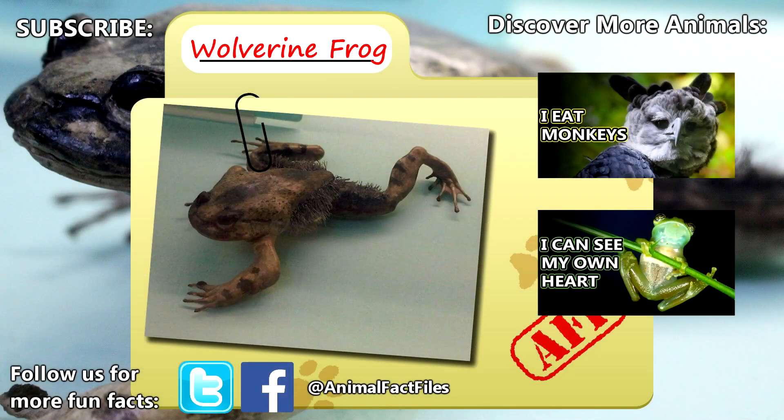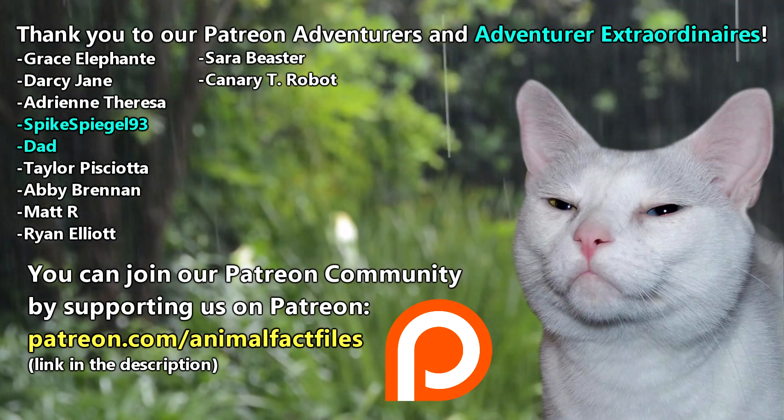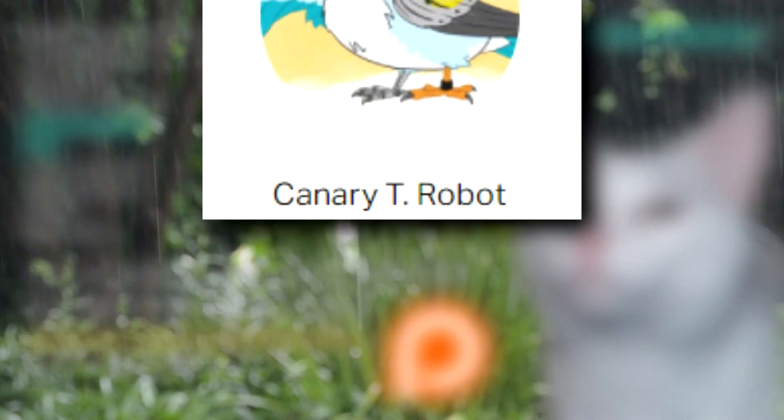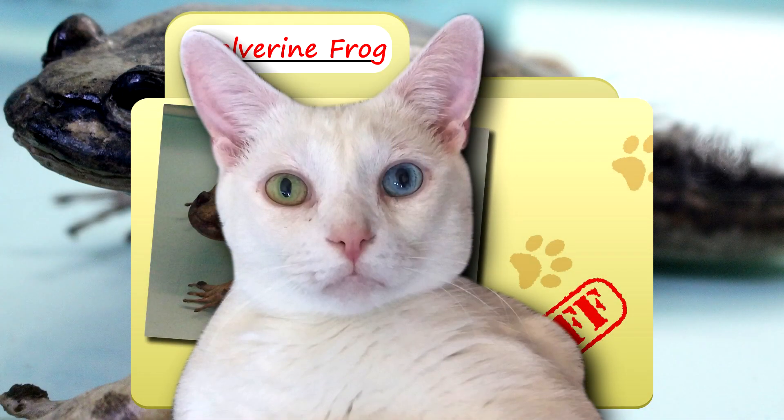For more facts on wolverine frogs, check out the links below. Give a thumbs up if you learned something new today. Thank you to our patrons, Spikespiegel93, Dad, and everyone else for their support of this channel. And a special shout out to our patron CanaryTRobot for today's request. And thank you for watching Animal Fact Files.